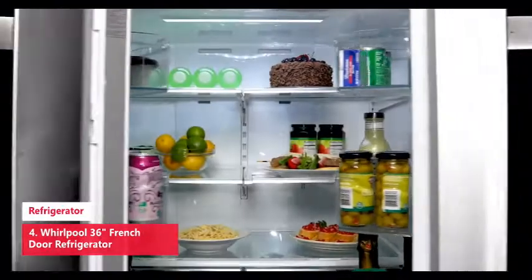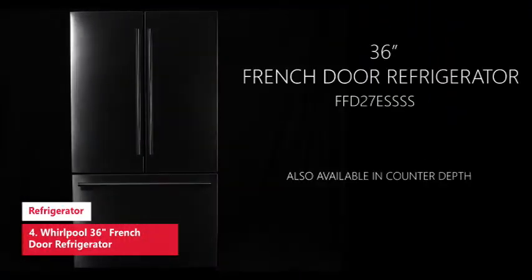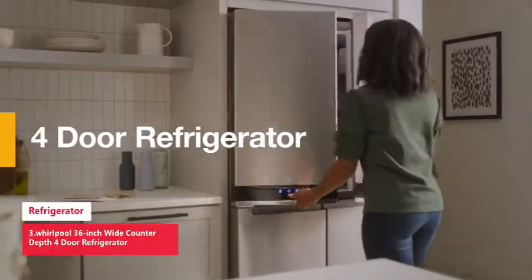On the produce bins there are no humidity controls, and they were not particularly effective at keeping greens crisp. You can connect the fridge to an app and control the temperature from your phone.